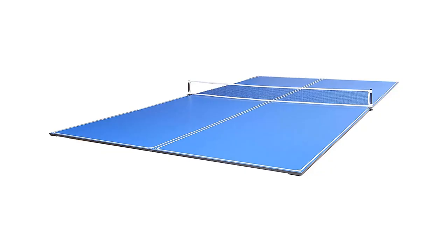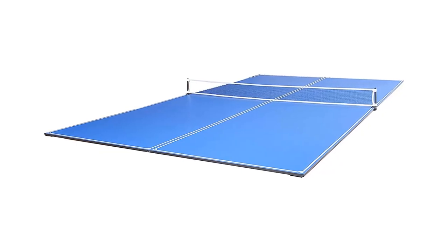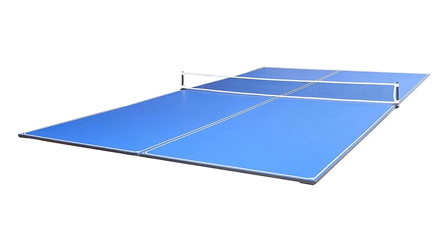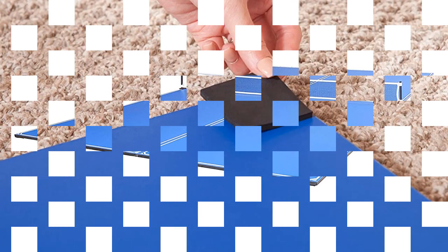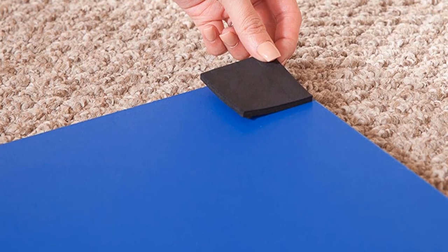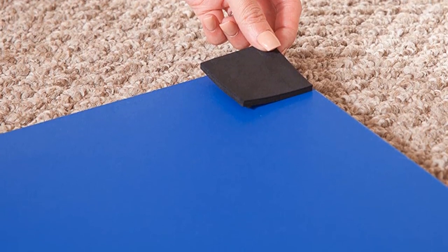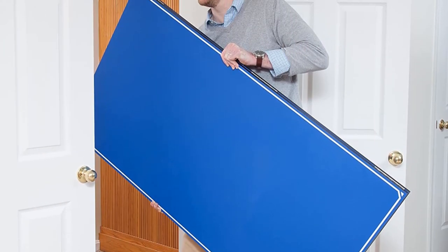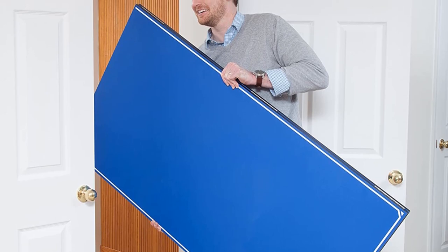Make sure the surface underneath is at least 7 feet long and 3 feet wide for best results. It comes 99% pre-assembled and in only 3 minutes you're ready to play. Simply clip on the ping-pong net to the surface of the conversion top. When finished playing, remove the tops and you are back to billiards.